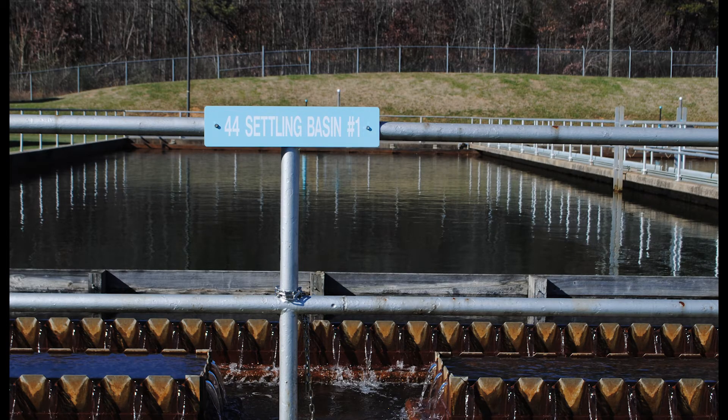After flocculation, water enters the settling basins, where the now heavy floc sinks to the bottom. The basins are 11 feet deep, and water spends about 3 hours in the settling basins depending on the rate of flow through the treatment plant. Eventually, all of that settled floc builds up, and it has the consistency of cereal that sat in milk too long.